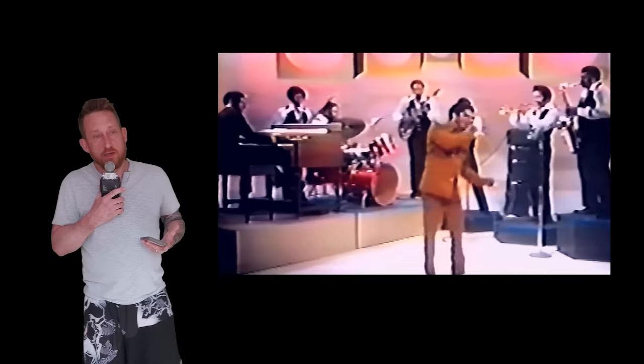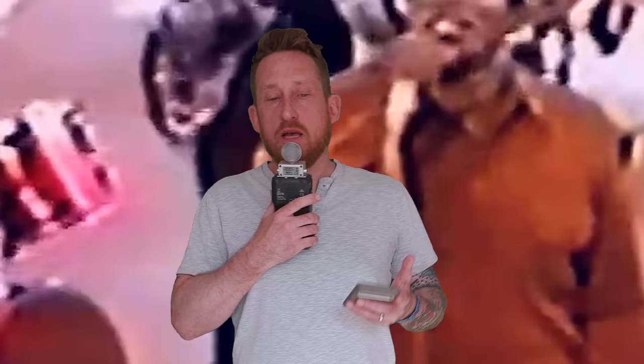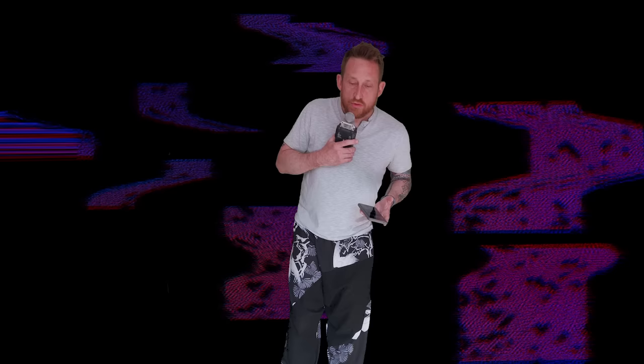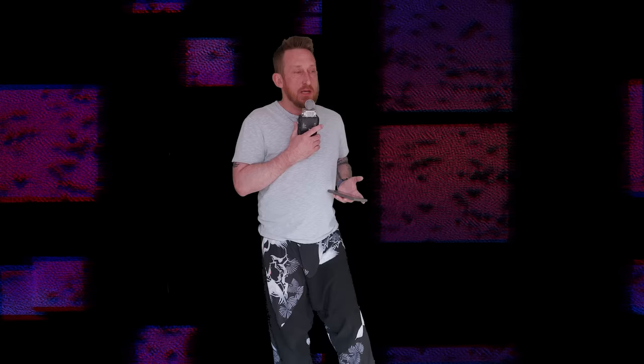So what the hell is a breakbeat? Imagine a funk song, a soul song, an R&B song doing its thing, having a good time. And then the band stops playing full music — they take a break and the drummer gets a little bit of time to stretch out. The band gives the drummer some space. The drummer gets to keep time, they're not going to do a full-on crazy solo, but they're going to add a little bit more stank to what they're doing — maybe eight or sixteen bars. People who sample don't really need that much; a bar is usually enough. That's what a breakbeat is as far as I understand it.